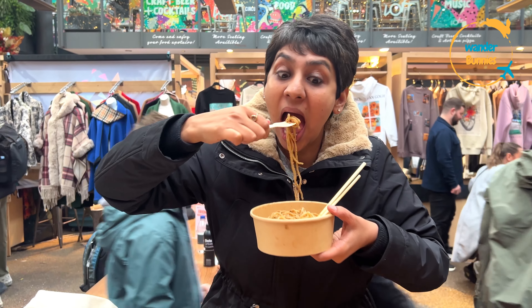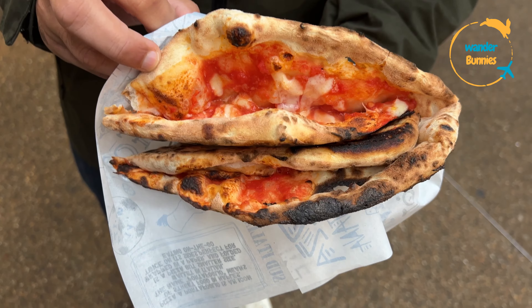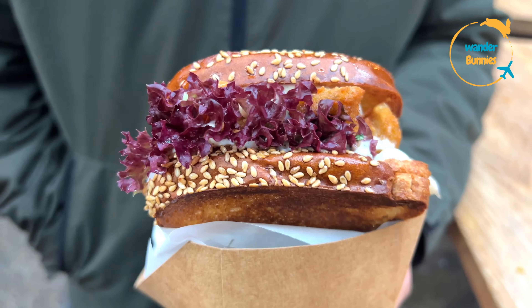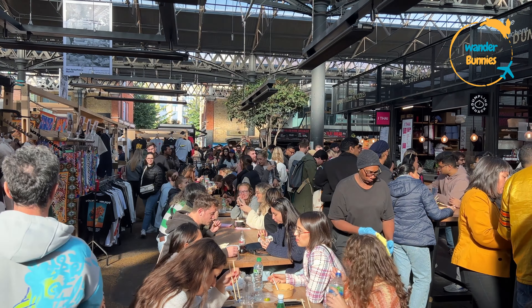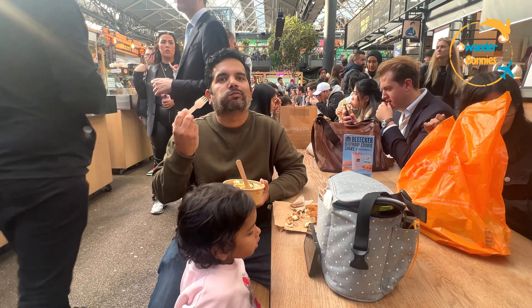Hey fellow foodies and travellers, get ready for a culinary adventure as we share with you all of our mouth-watering vegetarian food finds at the Old Spitalfields Market in London. The lively food section here has been a revelation for us and we can't wait to share all of our discoveries with you.